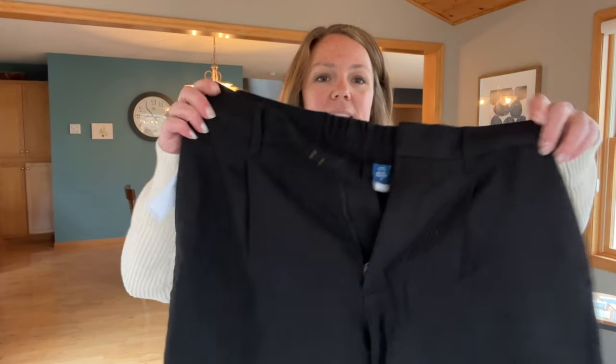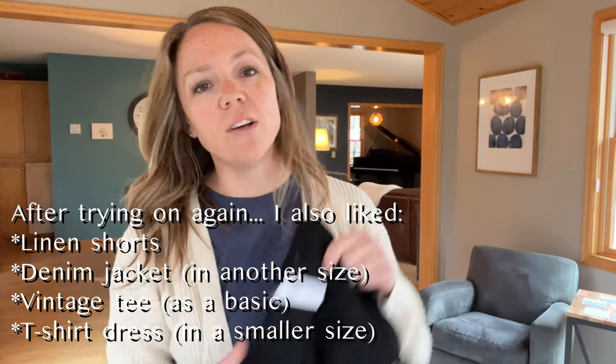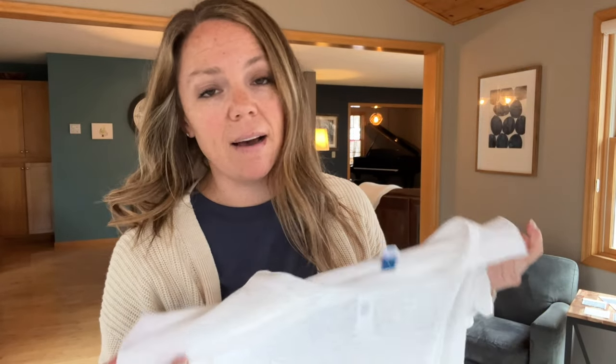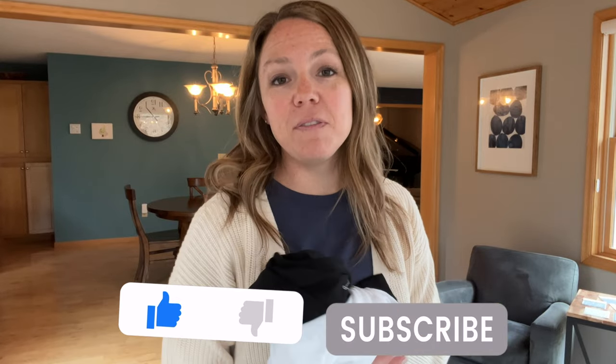So basically out of this whole capsule wardrobe, the only thing I kind of actually like is these pants — the Taylor wide leg trouser. They're pretty comfortable and I like the way they look and fit. I really like the fabric of this linen blend t-shirt too. Maybe they have a really small size or just in a different store, but this linen blend is really soft. If you like this video, hit the like button — but it's kind of disappointing. Hopefully we'll have better luck in the future, so hit the subscribe button for more clothing hauls. Thanks so much for watching. Bye.